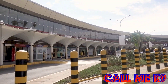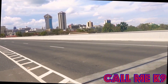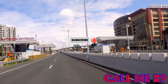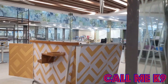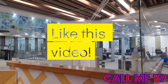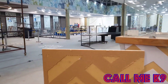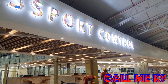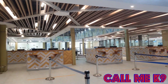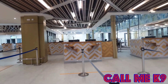Welcome once again for another amazing video. Remember, if this is the first time you are encountering this channel and this video, subscribe and hit the notification bell so that you don't miss any of our amazing videos. Also remember to like this video. In this episode, we take you on our journey to the newly renovated Jomo Kenyatta International Airport. We hope that you enjoy.